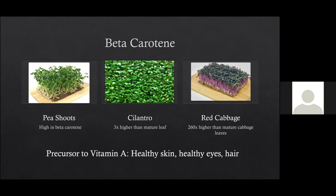A lot of the time people cook red cabbage — boiling or steaming out many of the nutrients. So even if you were eating mature red cabbage, you probably wouldn't be getting that beta carotene. But because you're eating it as a microgreen and not cooking it, not only are you getting that beta carotene — you're actually getting much more than you would from mature raw red cabbage.